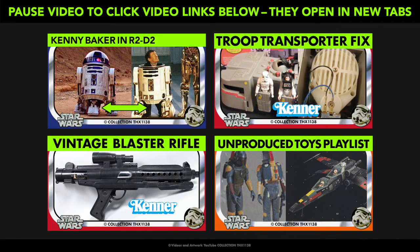Other unproduced toys videos will be added to the playlist. You can also check out other popular videos on my channel. May the Force be with you, and please subscribe for more.